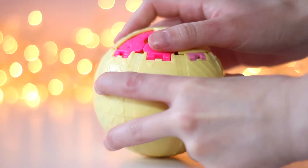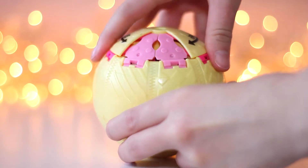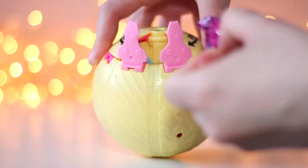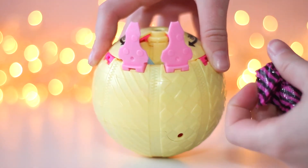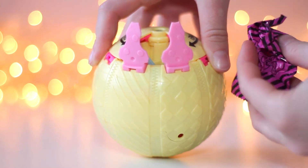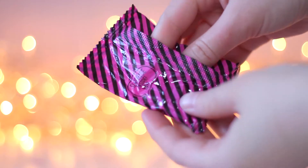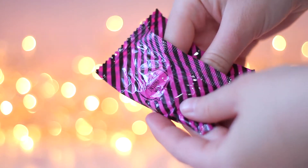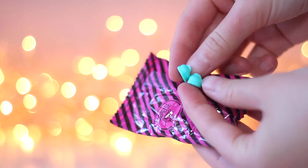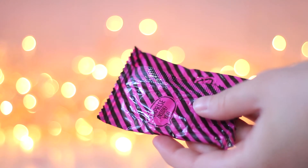The next blind bag — wow! Very nice shoes! I love this mint color, and there is something else there.